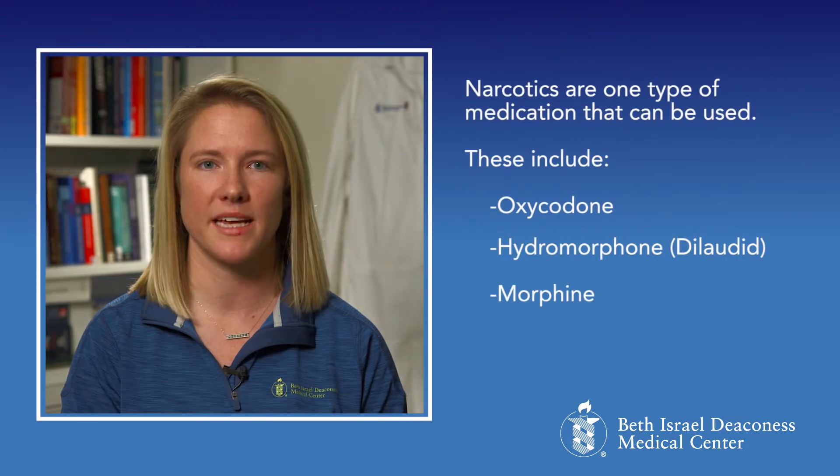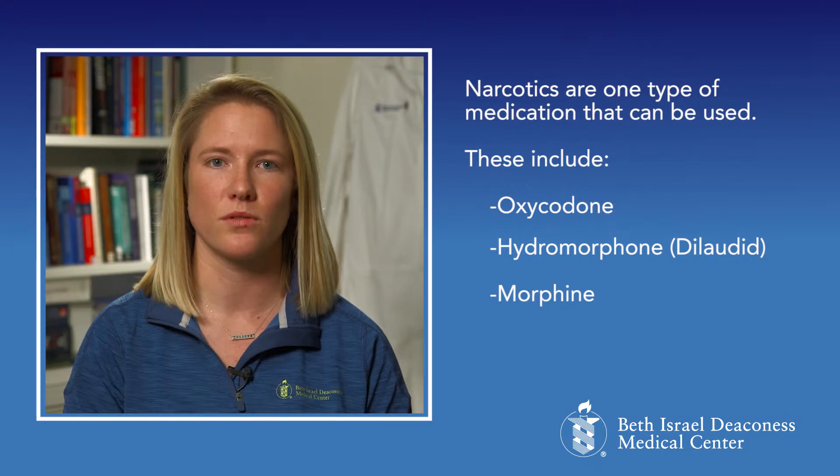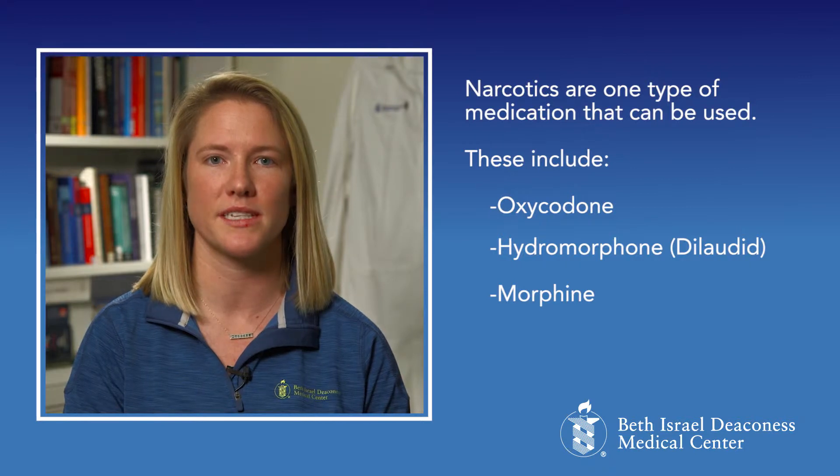Narcotics are one type of medication that can be used. These include medications like oxycodone, hydromorphone or Dilaudid, and morphine. These medications are commonly used in the first few days after surgery to help manage your pain.